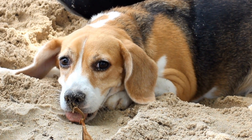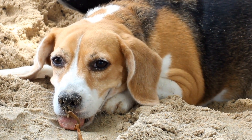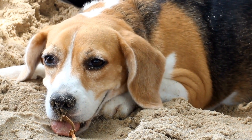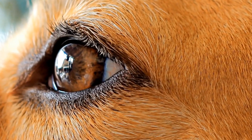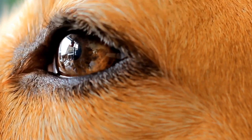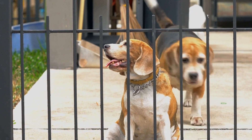Jump Training. Jumping is a crucial aspect of agility training, and beagles can excel in this area due to their athleticism and natural inclination to explore. Begin with low jumps and gradually increase the height as your beagle becomes more confident. Teach them to approach the jump from different angles, both on and off leash. Remember to reward and praise your dog for successful jumps to reinforce positive behavior.